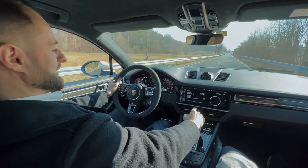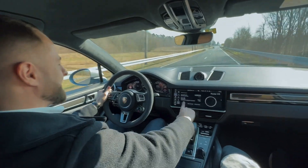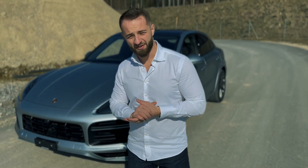Three, two, one... Oh, shit! I couldn't stop! Ladies and gentlemen, hello and welcome to Drive.